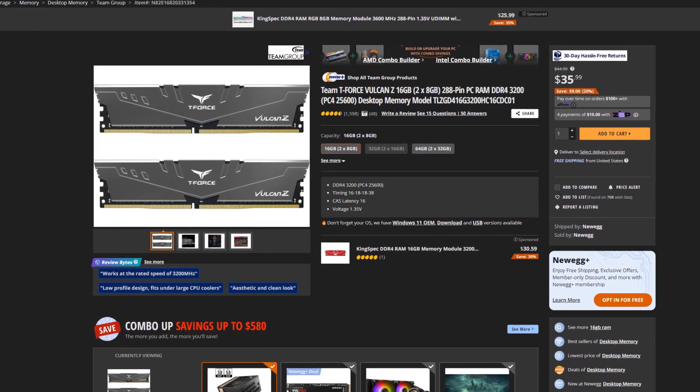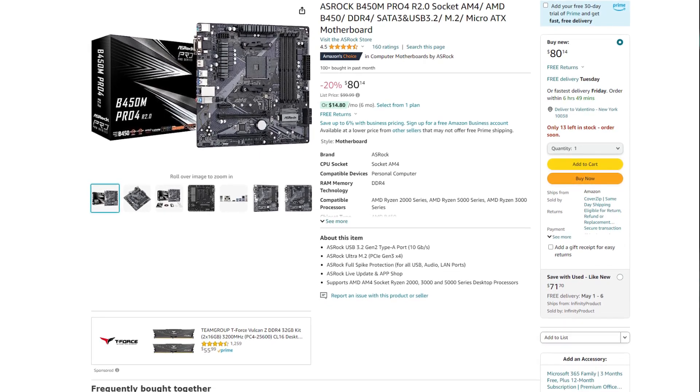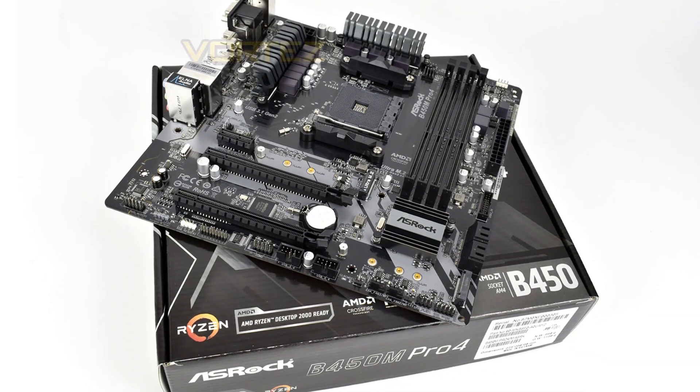He went with 16 gigs of RAM, which is not ideal at this price point — I would pick 32 gigs. It's not that much more expensive and it's going to be helpful for streaming, content creation, and other tasks. The motherboard choice is what really throws me off: the B450M Pro4 Micro ATX is a budget motherboard, and the Ryzen 7 5700X3D is one of the fastest CPUs from the AM4 platform. Pairing a budget motherboard with a high-end CPU isn't something I'd recommend.